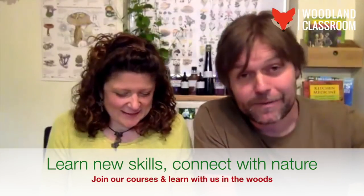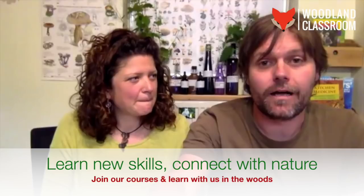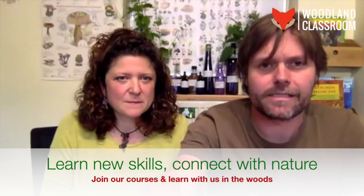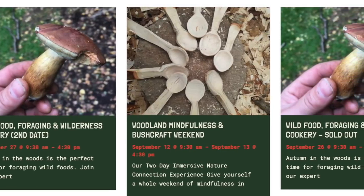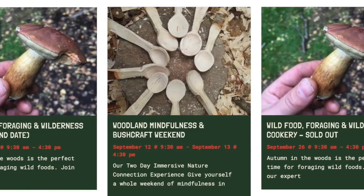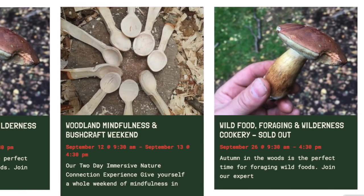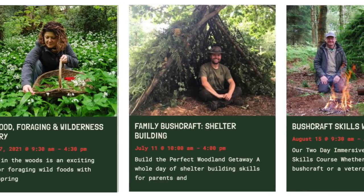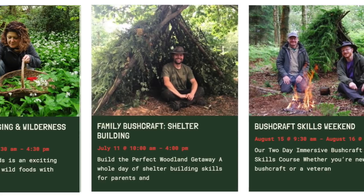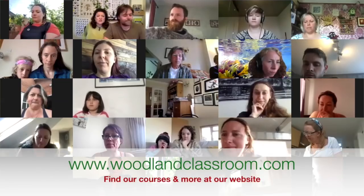We run courses up here in North East Wales at two beautiful National Trust properties. We're running wild food and foraging in September and in spring next year. Our first autumn foraging course with mushrooms is already sold out — there's only one date left in September. And the next spring foraging course is happening on 17th April next year. It's a long way away but people are already booking, which is great.